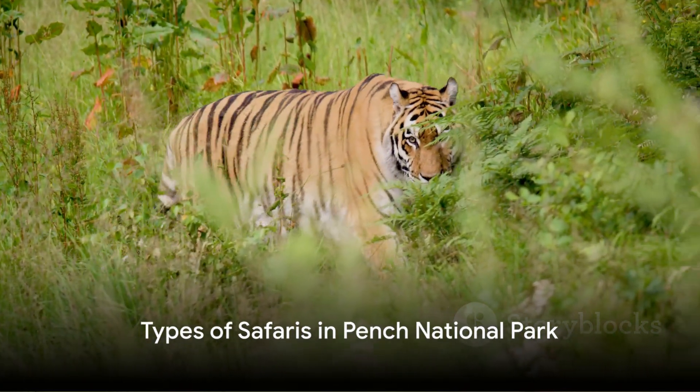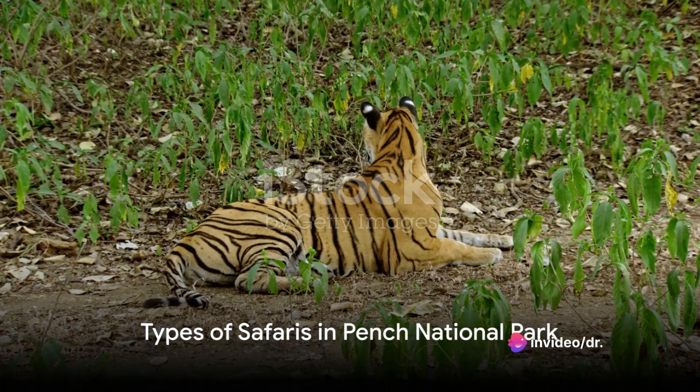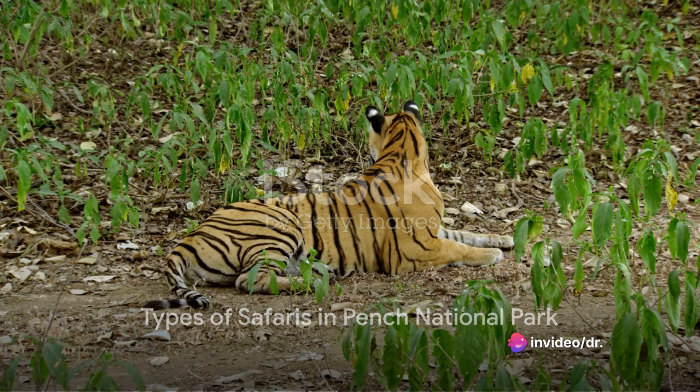There are a number of different ways to go on a tiger safari in Pench National Park. You can go on a jeep safari, a canter safari, or even a walking safari.